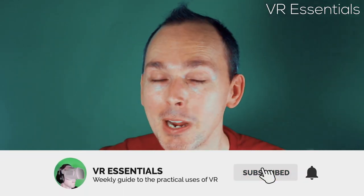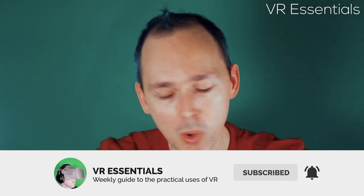Hello, bonjour, comment ça va? My name is Lazius K and I talk all about the practical uses of VR. That's right, today we're going to talk about the World Press Photo app, coming right up.